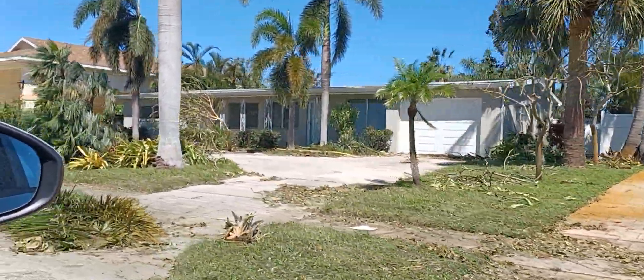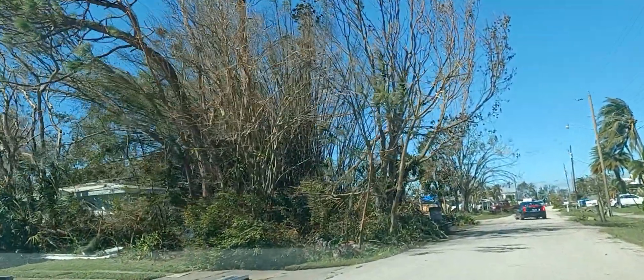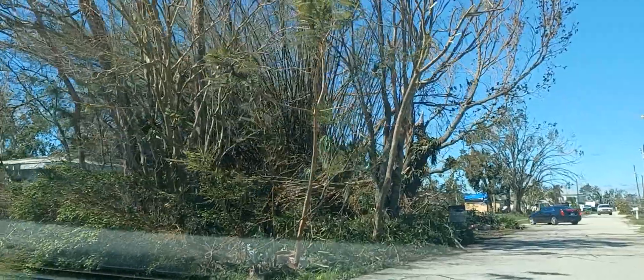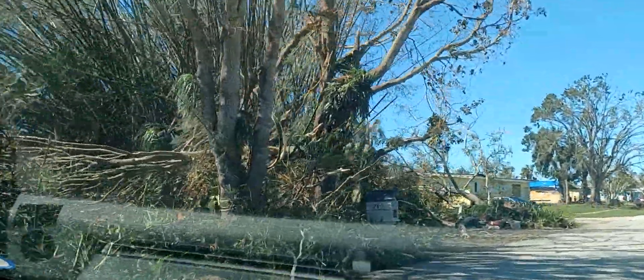Lots of roof damage, just like with our house. This is Doug, our landscaper. Since he didn't trim his trees very well, I guess Mother Nature decided to do it for him.